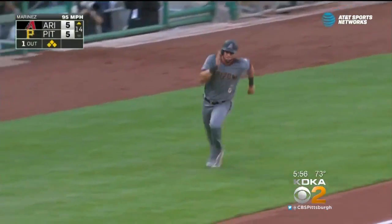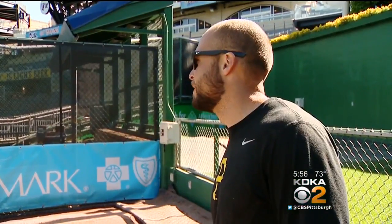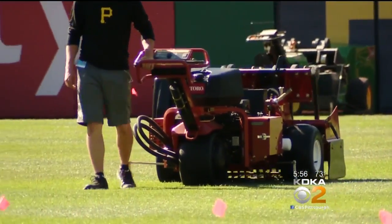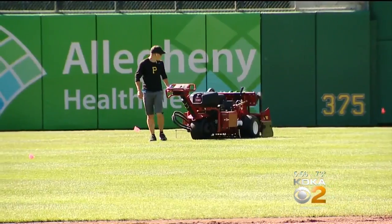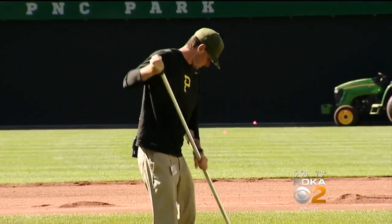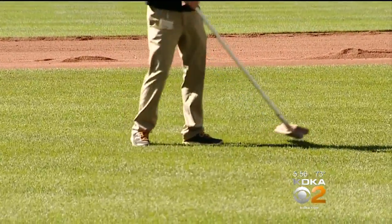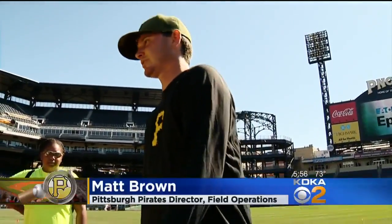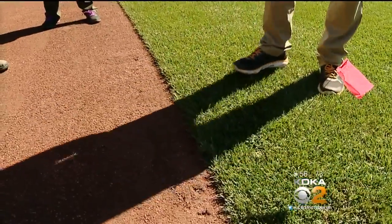With the Pirates on the road, these are the hard days — this is where all the work happens. But not everyone's gone from PNC Park. They'll punch a hole after every homestand, doing a solid tine, a knife tine, a hollow core, or something similar. They aerate the outfield and touch up the infield. If you closed your eyes and stepped on this edge, you wouldn't be able to tell whether you're stepping on grass or dirt — and that's where your bad hops come from.